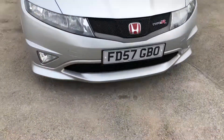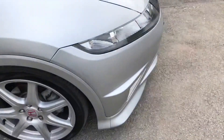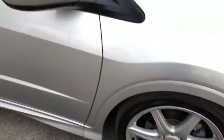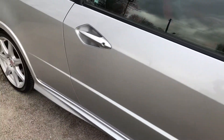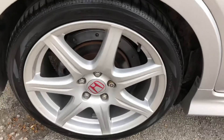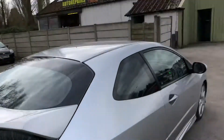The Type R has got a great reputation, and rightly so. The 2.0L 200bhp engine is superb and extremely reliable, and thanks to the handling and setup of this vehicle, it's one of the most rewarding performance hatchbacks on the market. The 18-inch alloy wheels are all in superb condition and have matching Yokohama tyres — another attention to detail from the previous owners.